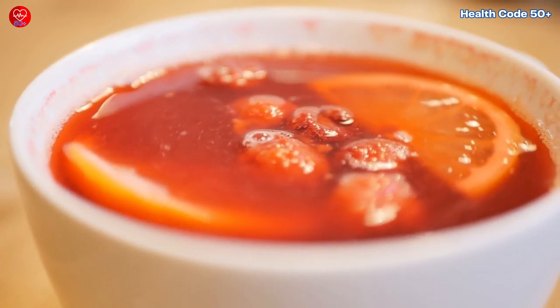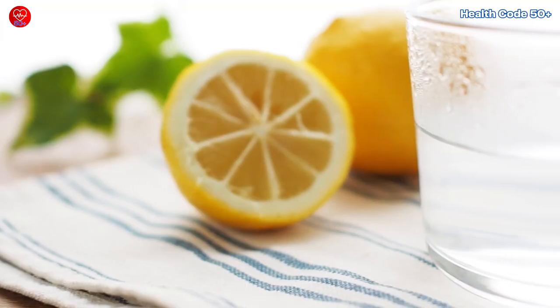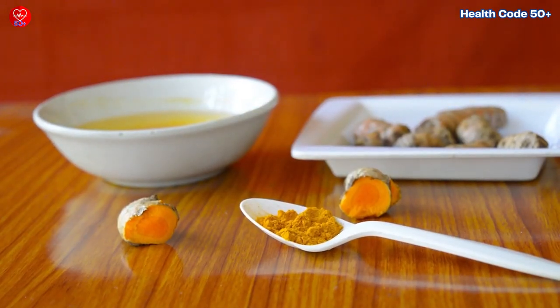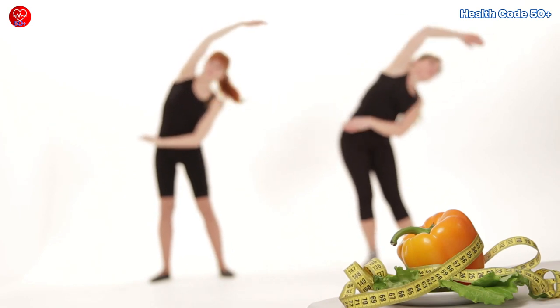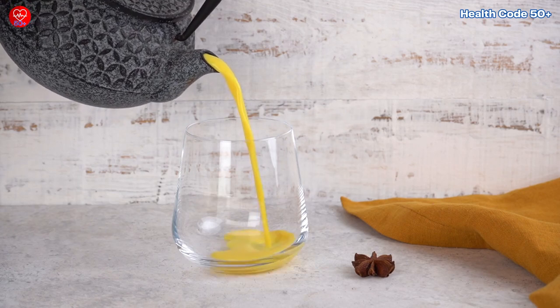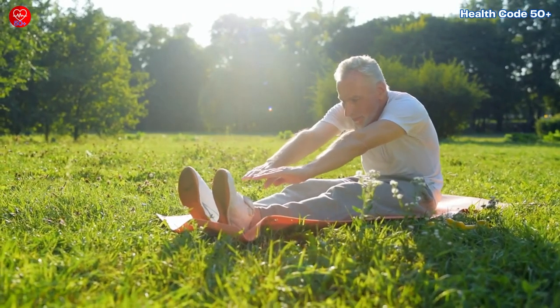Inflammation doesn't have to control your life. By incorporating simple yet powerful inflammation-fighting beverages into your daily routine, you can take proactive steps towards better health and vitality. From the refreshing kick of warm lemon water to the soothing warmth of turmeric milk, each beverage offers unique benefits that can help soothe inflammation and promote overall well-being. It's the small actions we take every day that add up to significant changes in our health. So start your day with warm lemon water, enjoy a homemade anti-inflammatory juice, sip on turmeric milk or ginger tea, and opt for pure coffee without added sugars or sweeteners. By following these simple steps, you can tame the flames of inflammation and reclaim your vitality, allowing you to live your best life at any age.